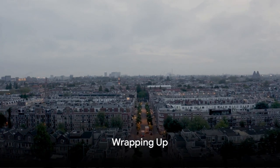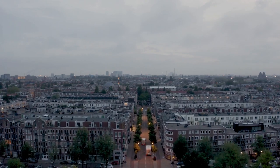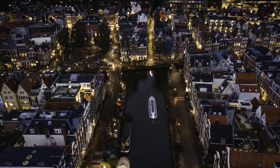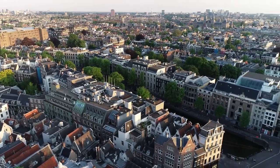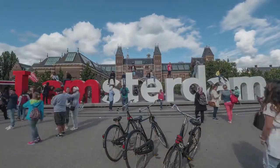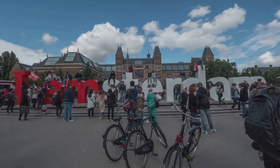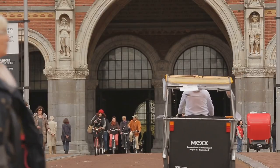And there you have it — the top 10 must-see spots in Amsterdam. We've traveled through time and space, from the historic Anne Frank House bearing witness to one of history's darkest chapters, to the Rijksmuseum, home to centuries of artistic mastery. We've strolled through the charming lanes of the Jordaan district and relaxed in the lush greenery of Vondelpark. We've immersed ourselves in the frothy fun of the Heineken Experience and marveled at the grandeur of the Royal Palace. We found inspiration at the Van Gogh Museum and taken in the vibrant colors of the Bloemenmarkt.